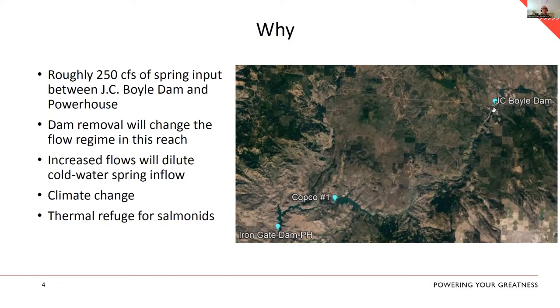That change in flow has the potential to dilute spring flows in the bypass reach and create more stable flow conditions in the peaking reach. With climate change on top of that — the Klamath gets warm anyway — water coming out of Keno will be in the mid-20s degrees C during summertime. Thermal refuge for spring-run Chinook, juvenile coho, steelhead, and resident redband will be pretty important, and those springs have the potential to create that habitat.